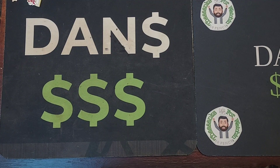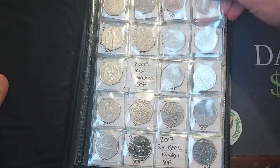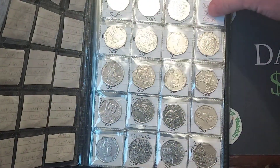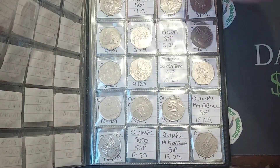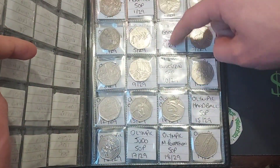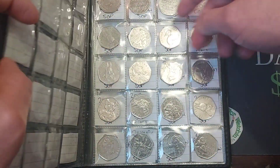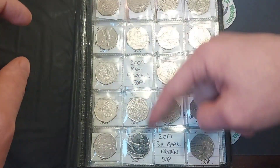Hi guys, Dan's Dollars here, a very good evening to you all. The good news is we are back with CoinHunts on the channel. I am feeling a little bit better. We are just going to stick to £50 in 50p CoinHunts at the moment until I am back to full fitness, because I am starting to lose my breath after about 4 or 5 minutes of recording, so just for now we'll stick to the £50 ones.